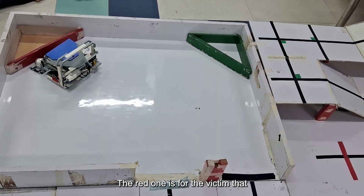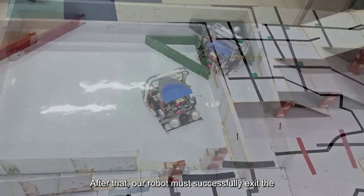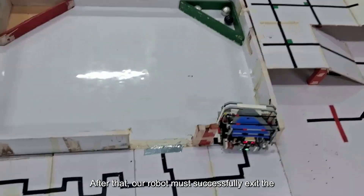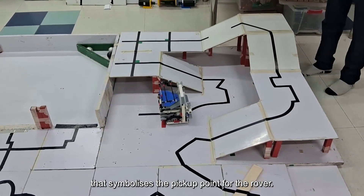The red one is for the victim that died and the green one is for the surviving victims. After that, our robot must successfully exit the rescue area and stop at the red line that symbolizes the pickup point for the robot.